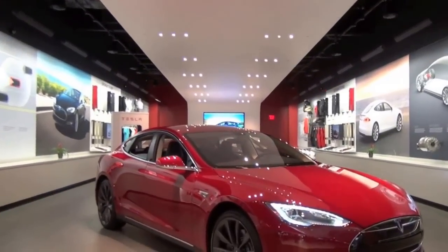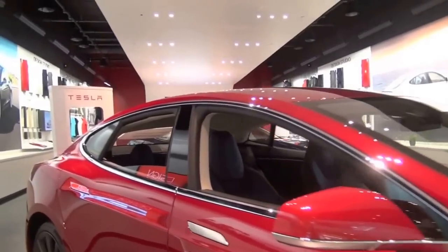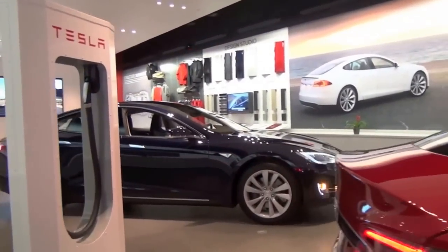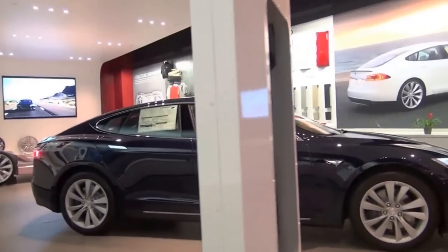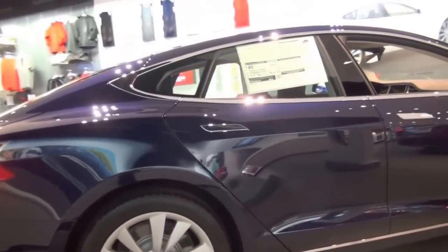The Model S comes in a few versions based on battery pack: the 60 kilowatt hour and the 85 kilowatt hour, plus a performance version on top of that. The new performance version has a dual motor option with an independent motor on each axle, which improves acceleration, handling, and even efficiency. With the 'Insane Mode' drive option selected, it does zero to 60 in 3.2 seconds.